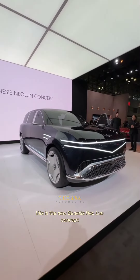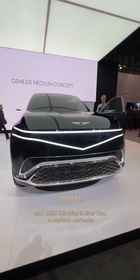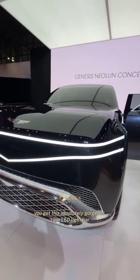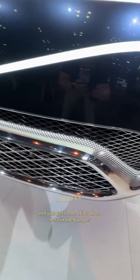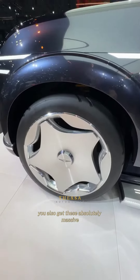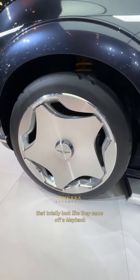This is the new Genesis Neolun concept, and I think this thing is nicer than a Maybach Mercedes. Up front, you get this absolutely gorgeous twin LED light bar, and you get some LEDs down here in the bumper. You also get these absolutely massive monoblock wheels that totally look like they came off a Maybach.